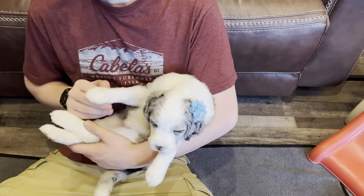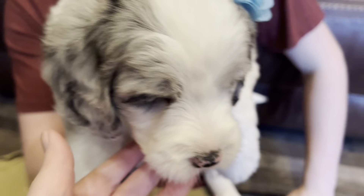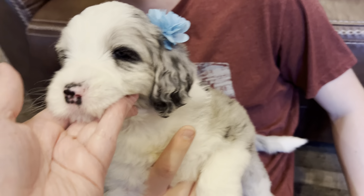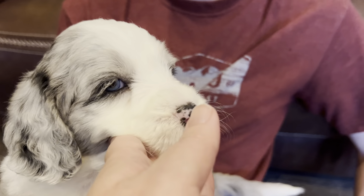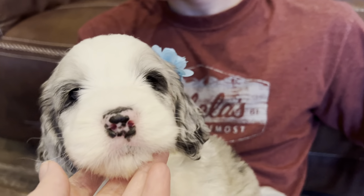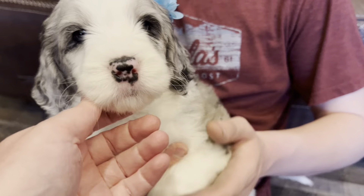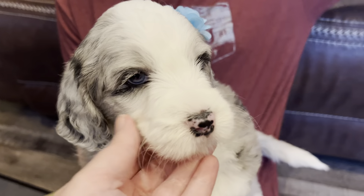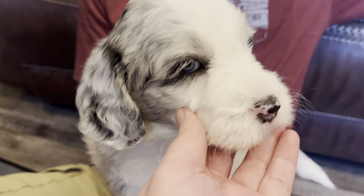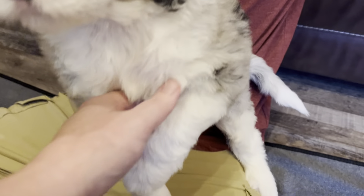We'll look at her a little closer — you can turn her over. She has one eye that is blue, and then the other eye is dark. She's got this spotted nose that will fill in to mostly black, if not all black.